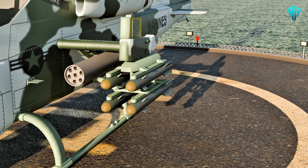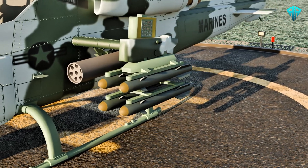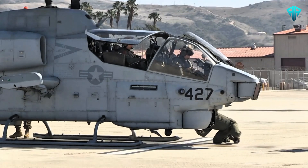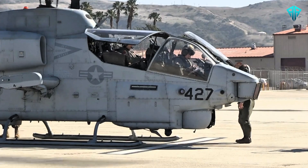TOW or Hellfire missiles for anti-tank operations, and AIM-9 Sidewinder missiles for air-to-air combat. The helicopter's advanced targeting systems and night vision capabilities make it a fearsome opponent in any scenario, day or night.